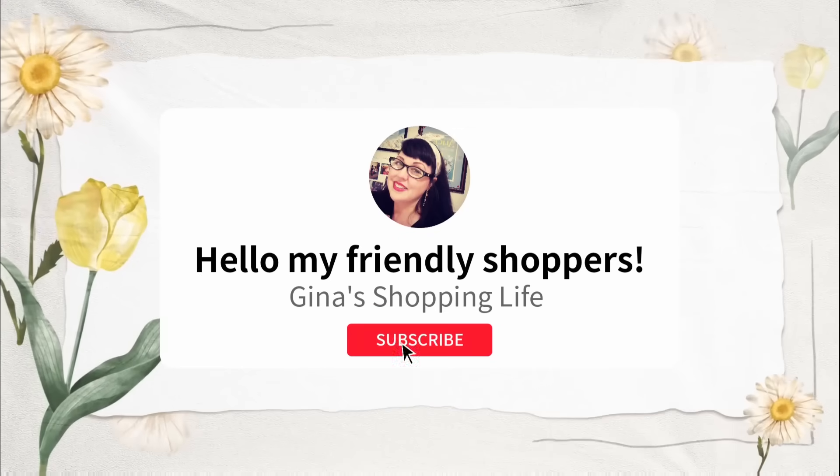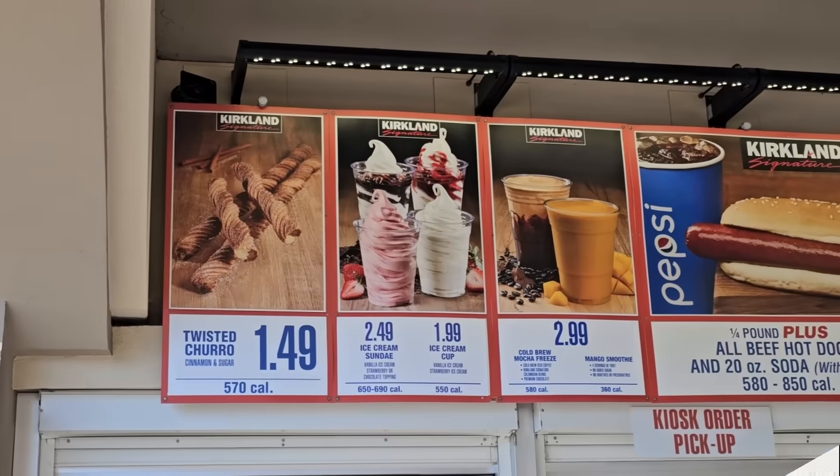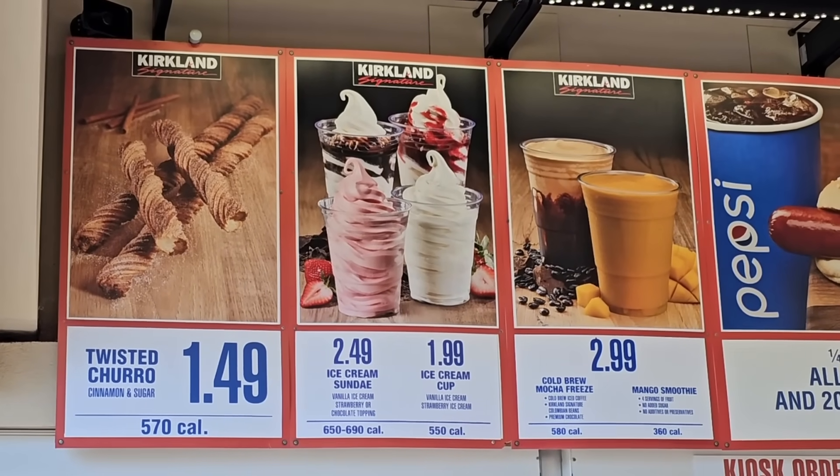Well, hello my friendly shoppers and welcome back. This is Gina and this is my shopping life, and today we're back shopping at Costco — new arrivals. Let's get started. There's some great ones.